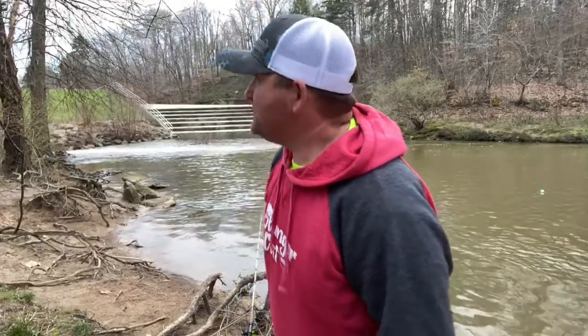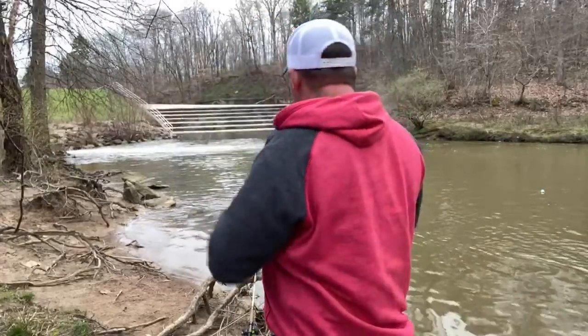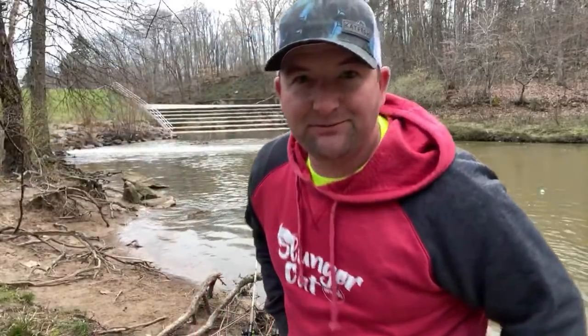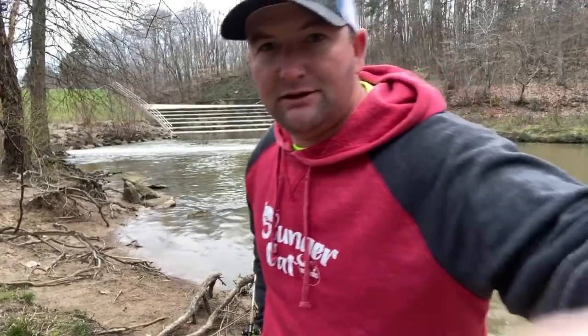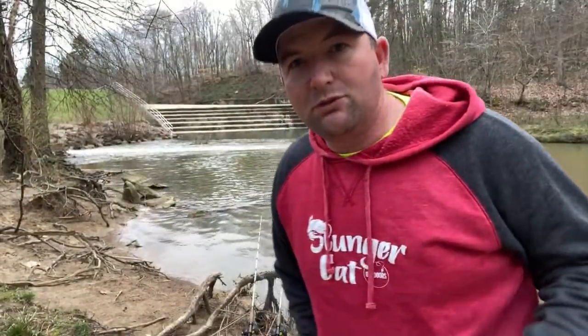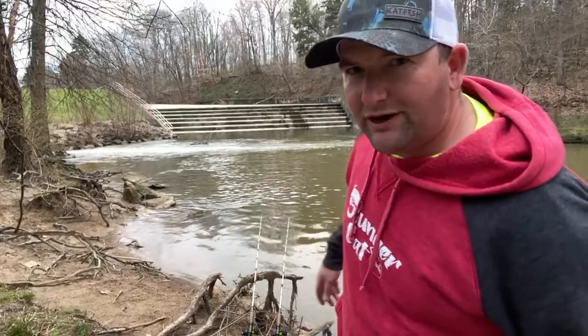But they've got to be the cheap hot dogs — you can't buy them high dollar hot dogs. You've got to buy those bars bologna hot dogs, the kind they make out of pigs' hooves and the rear end — you know the ones. And somebody brought up small live bluegills — small live bluegills do make great channel cat bait, that's for sure. I'm going to move a couple rods around to see if we can catch another one.